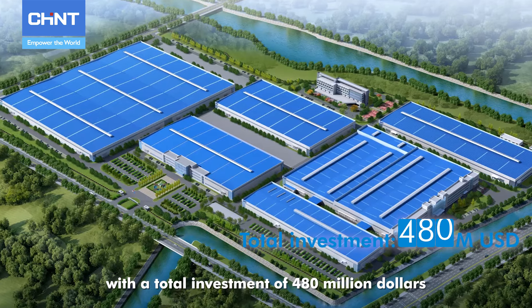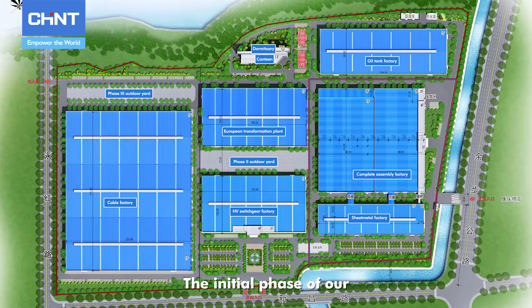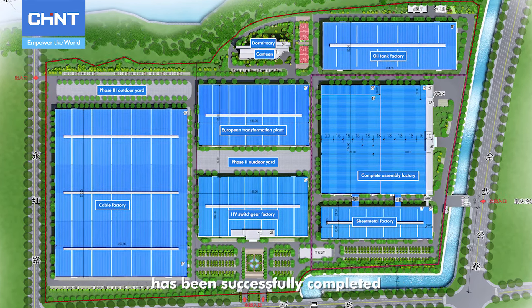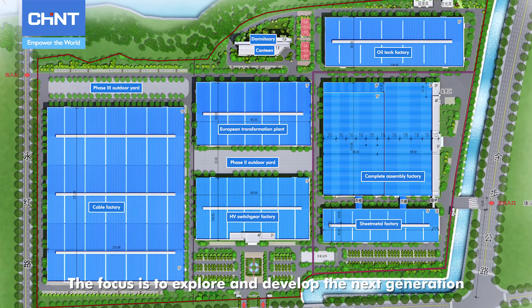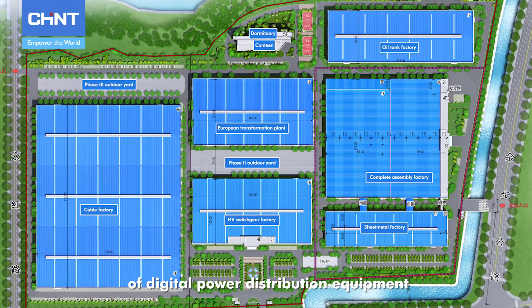With a total investment of $480 million, the initial phase of the intelligent medium-voltage power distribution project has been successfully completed. The focus is to explore and develop the next generation of digital power distribution equipment.